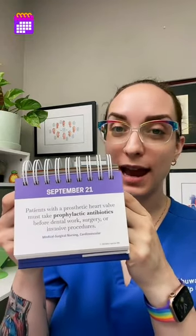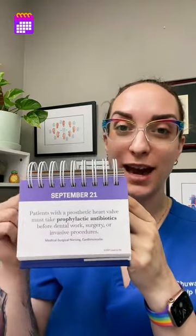Today is Wednesday, September 21st, and I am back with another tip from our tip of the day perpetual flip calendar. This one has to do with prosthetic valves of the heart. This is so super duper important for you to know for patient education in real life, along with on your nursing school exams and in the NCLEX world.